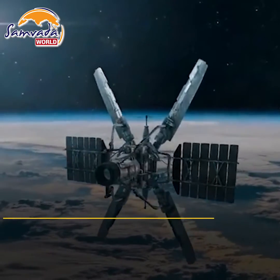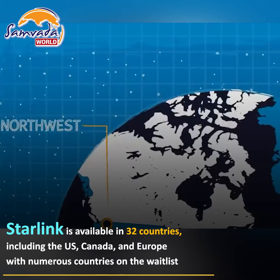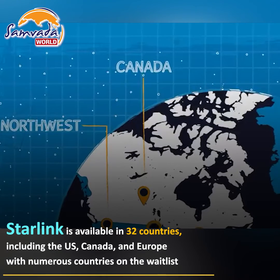Currently, Starlink is available in 32 countries, including most of the US, Canada, large chunks of Europe, and New Zealand, with numerous countries on the waitlist.